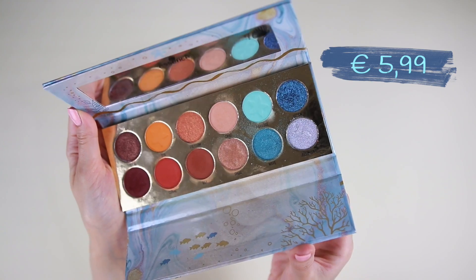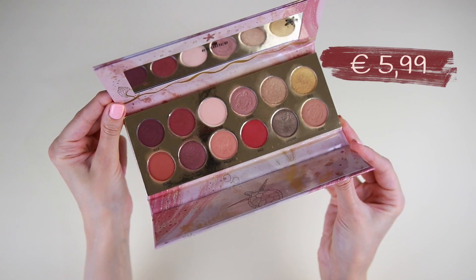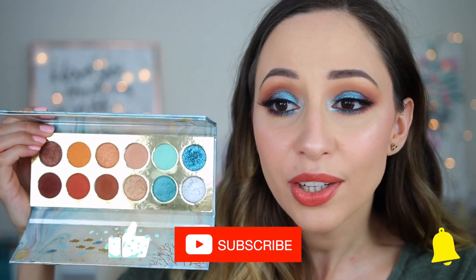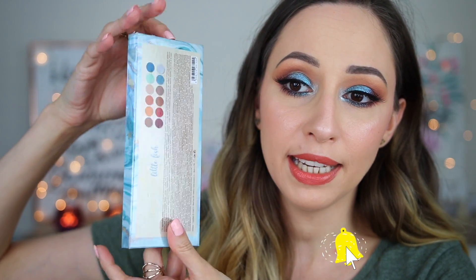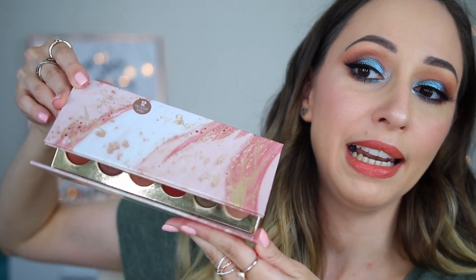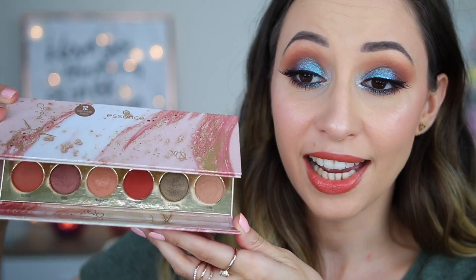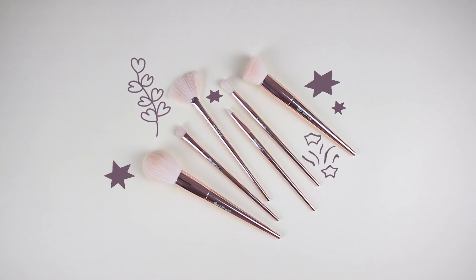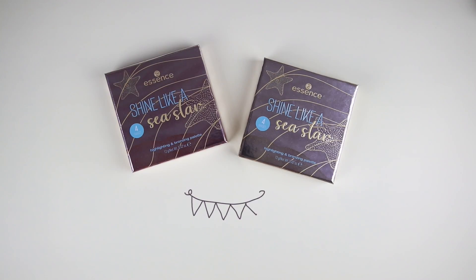In the Essence Tansation collection we have two eyeshadow palettes: the 'Make a Wish Little Fish' and also the 'Turtle You're in My Circle.' For my eye look today I have used this palette here — it costs six euros and has 12 beautiful eyeshadows and a mirror. The packaging is super pretty and elegant. We also have some beautiful brushes — this is the Tentacle Spectacle brush set.